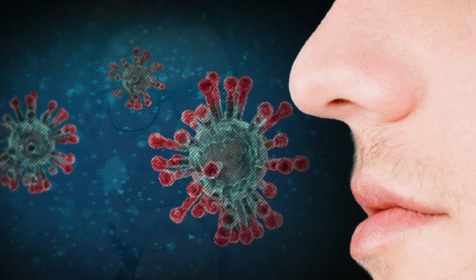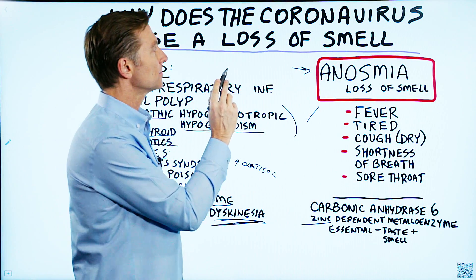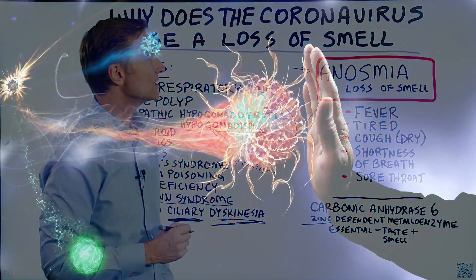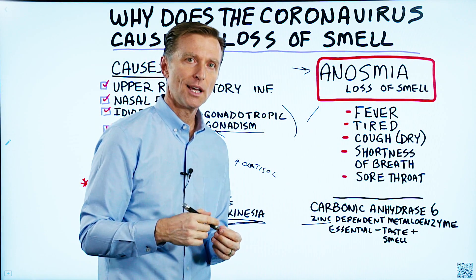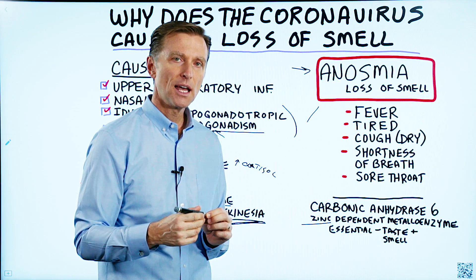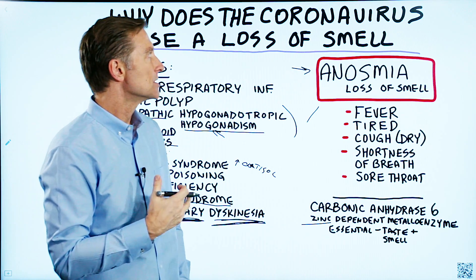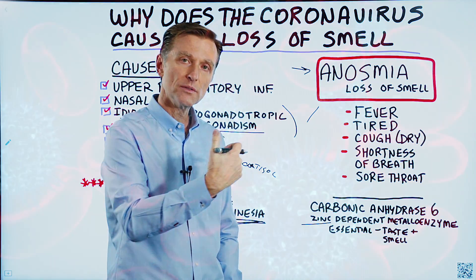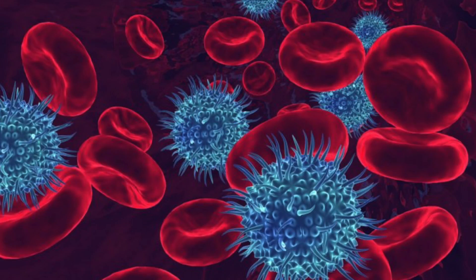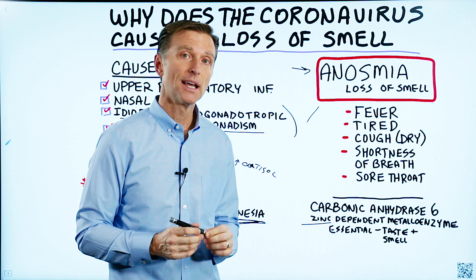What can we learn from this? The loss of smell potentially could be a zinc deficiency. If you take zinc, not only will you be able to improve your sense of smell, but you will also increase the strength of the immune system. The key takeaway is the vital importance of zinc — not just for smell, but to protect your immune system and decrease the duration of an infection. When someone has an infection, they're probably already deficient in zinc.